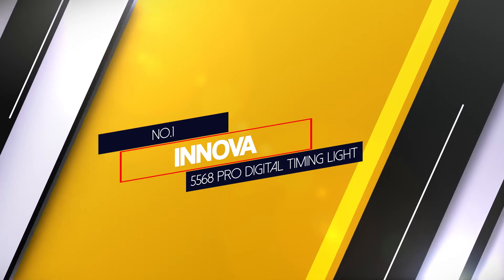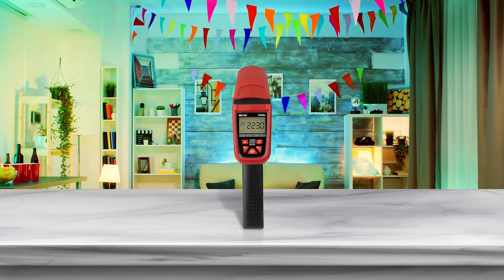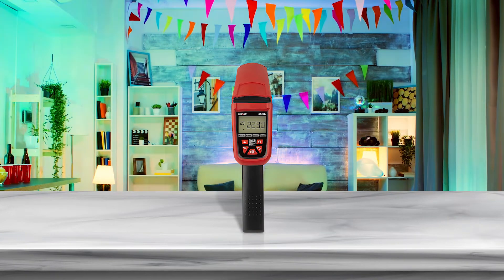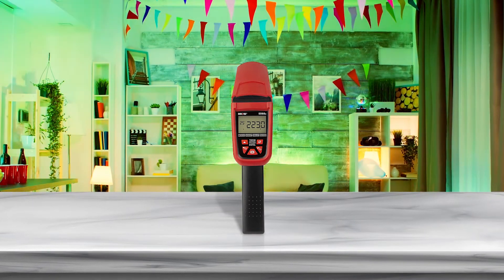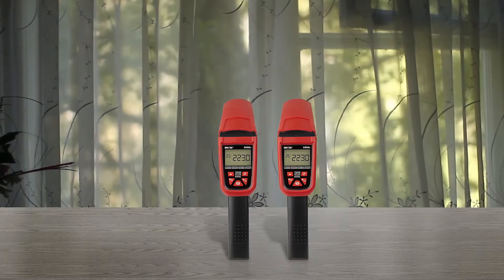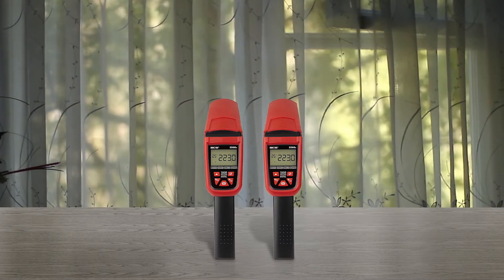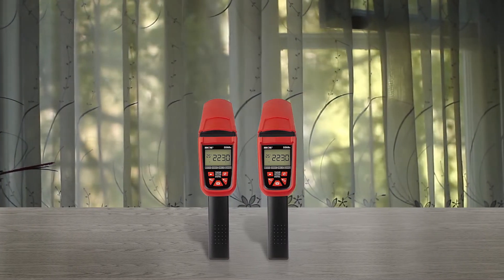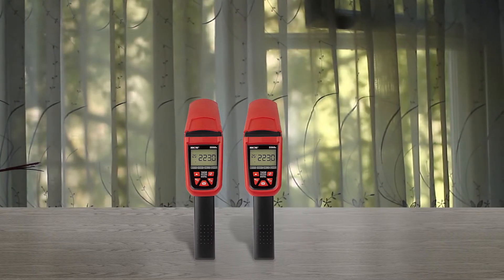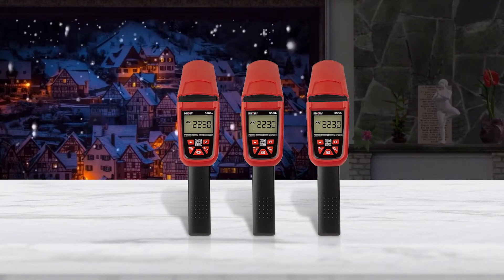Number 1. Most popular. Innova 5568 Pro Digital Timing Light. This professional grade timing light has 4 readouts: Voltage, Advance, Dwell and RPM. It is digitally controlled and features a patented skip circuitry test up to 9,990 RPM. The light has a molded boot to protect against fan blades and the durable housing is shockproof. The long 6 foot LEDs are detachable.